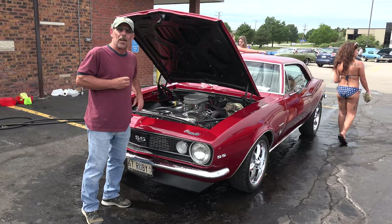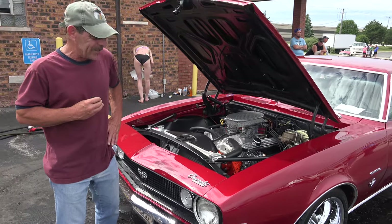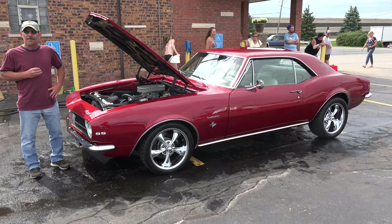My future plan is to put a new set of headers on it and kind of clean up everything underneath. Thank you for my opportunity to be on here — I really appreciate it.